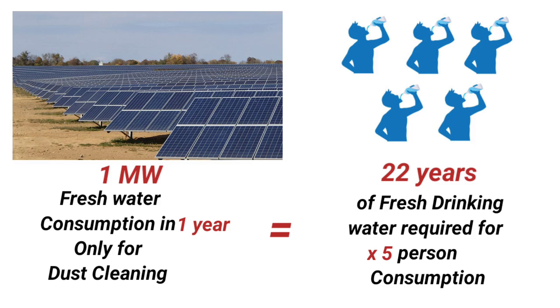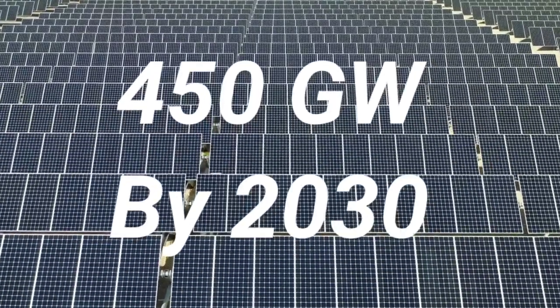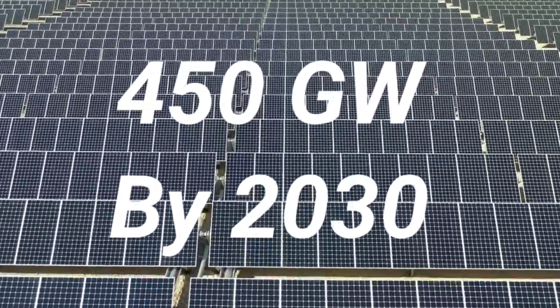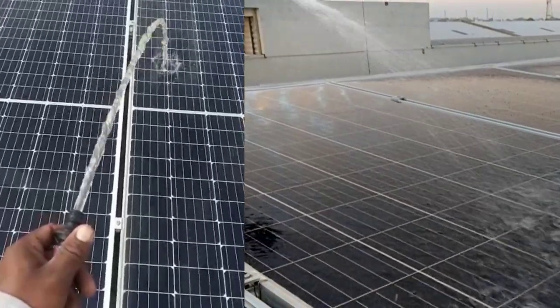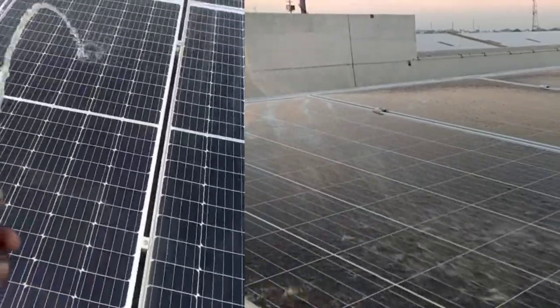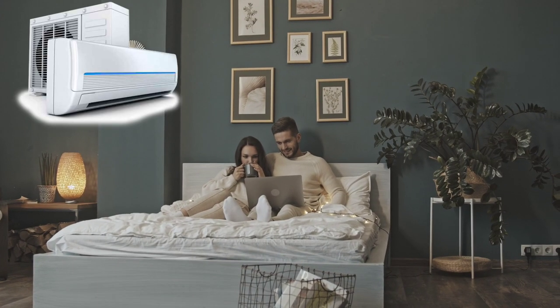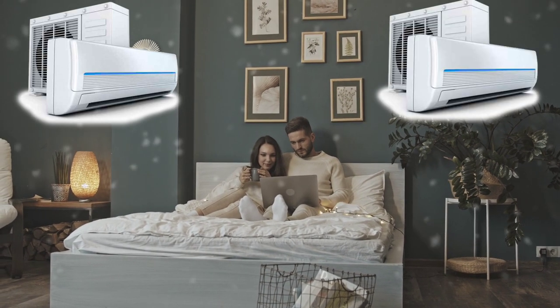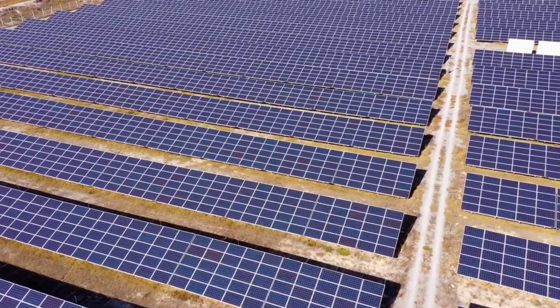The above data shows consumption for just one megawatt. Imagine this at scale — India has enhanced its ambition to install 450 gigawatts of renewable energy, mostly from solar photovoltaic capacity, by 2030. The quantum of fresh water wastage because of this is going unnoticed, while people sitting in air-conditioned rooms simply think that big solar plants will save the world and we no longer need coal plants.